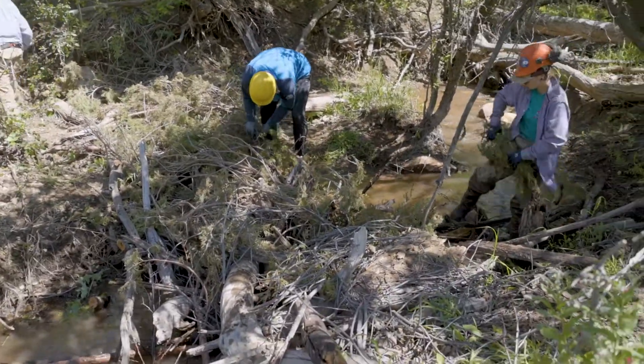Why are we doing it? What are we trying to attract? We're trying to attract beaver to do the work for us and then to keep that going.